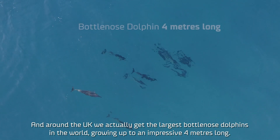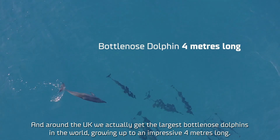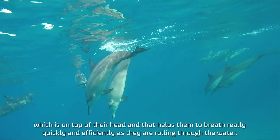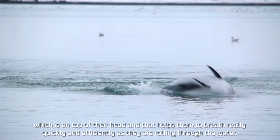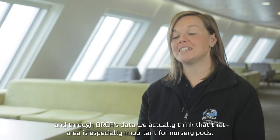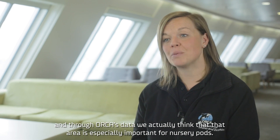Around the UK we actually get the largest bottlenose dolphins in the world, growing up to an impressive four metres long. They don't breathe out of their mouth — they breathe through their blowhole, which is on top of their head, and that helps them to breathe really quickly and efficiently as they're rolling through the water. We also get other dolphin species like the white-beaked dolphin, especially around the port of Tyne, and through ORCA's data we actually think that that area is especially important for nursery pods.